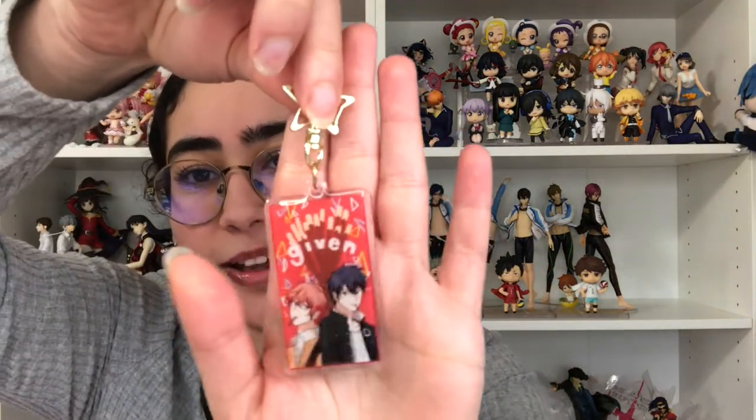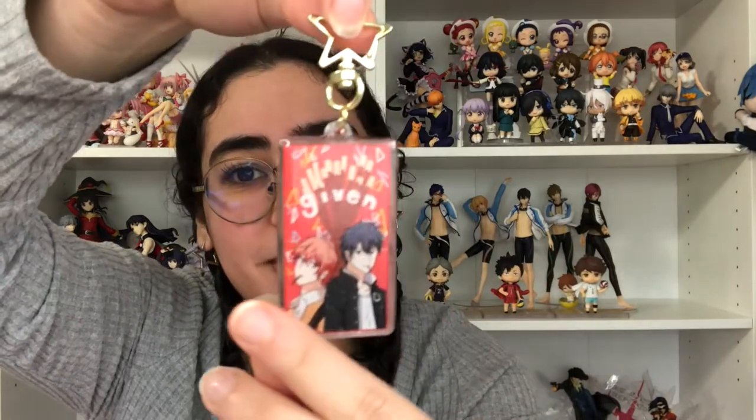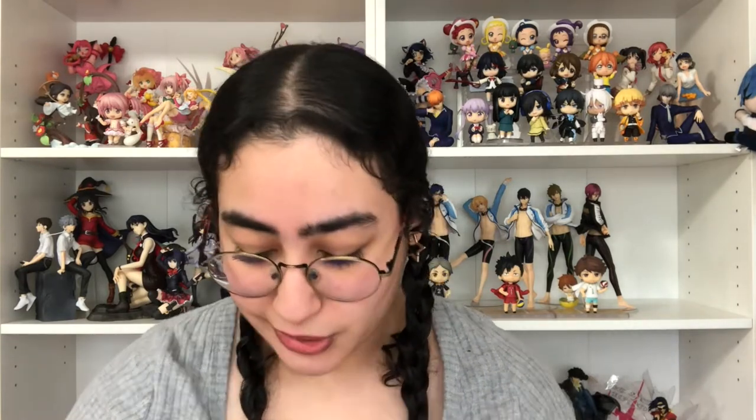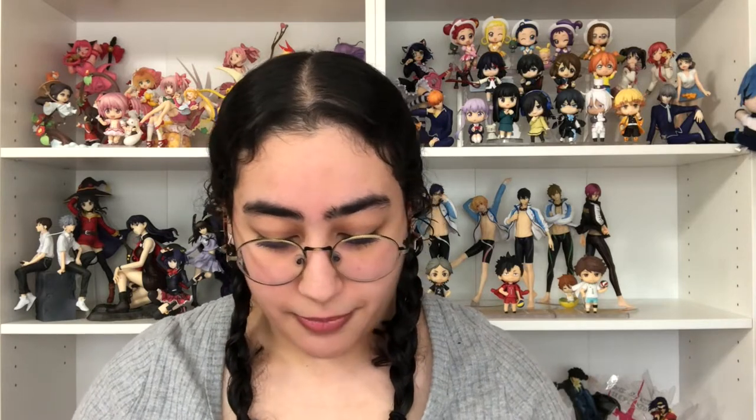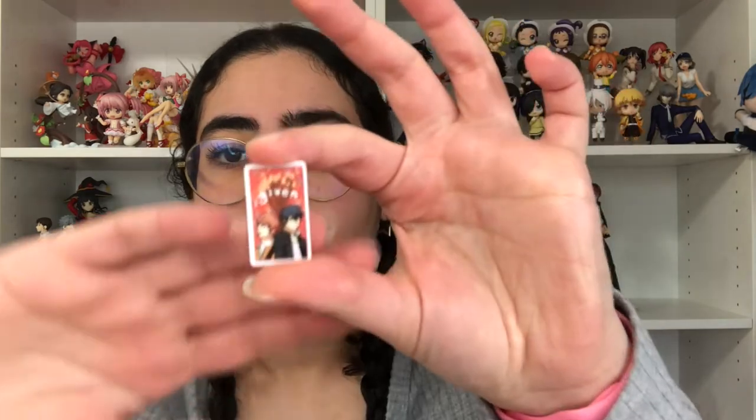The next charm I got is from Given — it's a Pocky-themed one with Uenoyama and Mafuyu. It's absolutely adorable and double-sided. I feel like these can go on car keys or something — I love it. The thing is I love these charms but I just don't want to take them out of the house because I'm so scared they'll get ruined. This one also came with a sticker.